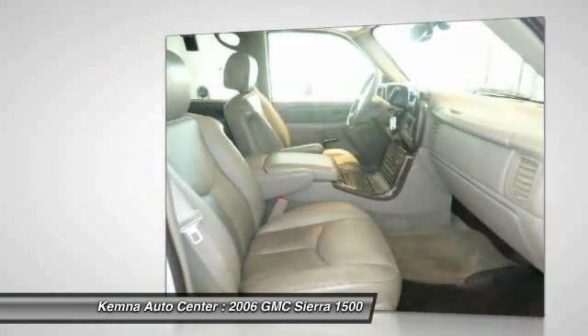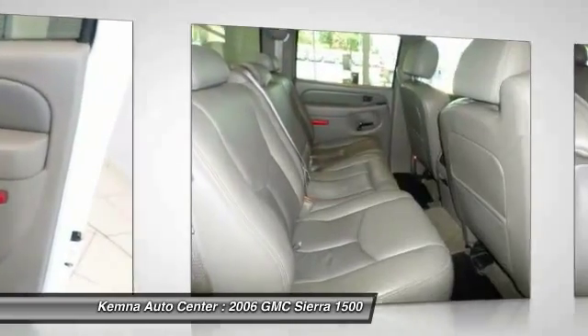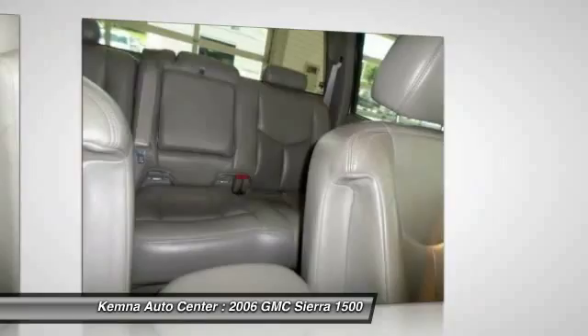Dual airbags, power steering, front air conditioning, compass, power windows, security system, CD player, rear window defroster, remote keyless entry, and panic alarm.